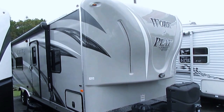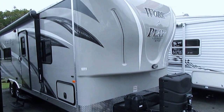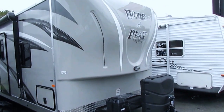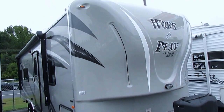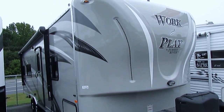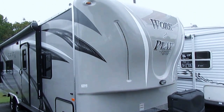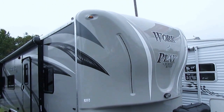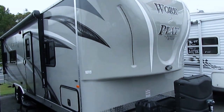First one of these we've had — 30 foot long, weighs 6,600 pounds. This is a toy hauler. When we decided to sell a new toy hauler, we went with Work and Play because of the quality and construction of these RVs is second to none.